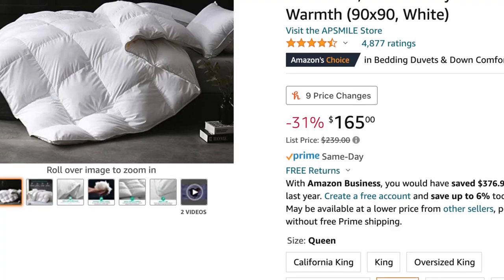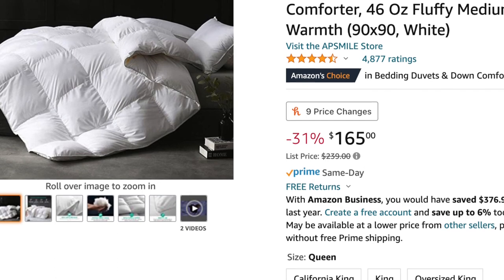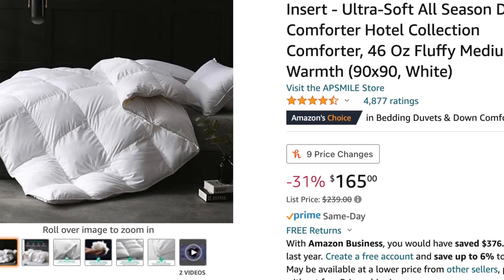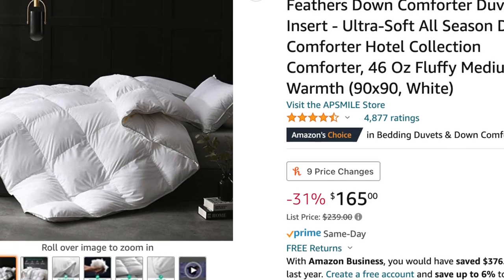I recently discovered this down feather insert for a duvet cover that goes on the bed. I love it — it's not too hot, not too cold. It's nice and poofy, giving a nice thickness and luxurious feel to the bed. I've been buying them for my kids and we have it on our bed too. There have even been times when our cover is in the wash and I just leave the down feather insert on the bed for a few days — it looks completely fine. I highly recommend it.